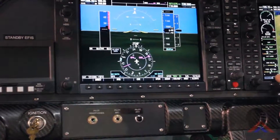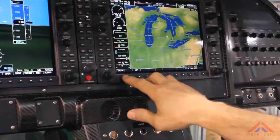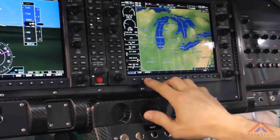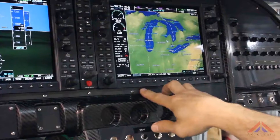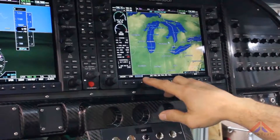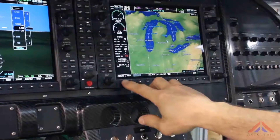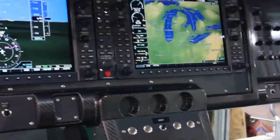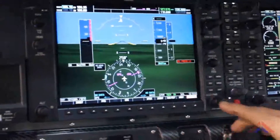The complete engine monitoring display is provided on the MFD with three different displays. The crew alerting advisory system is functional when there is a low oil pressure — we get an alert.